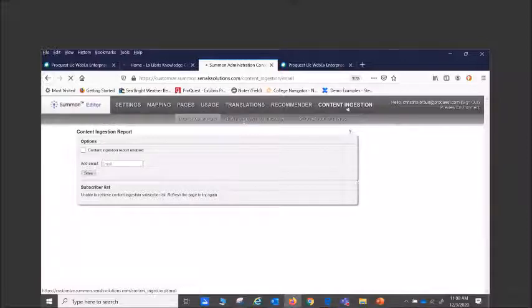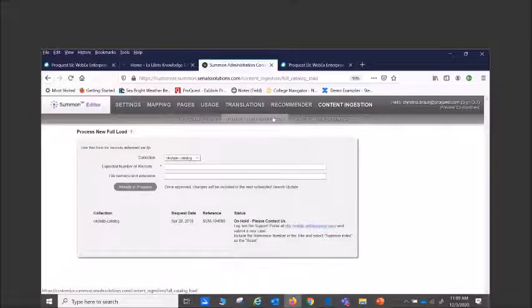To check when you last did a full catalog load, go into content ingestion and look at the second sub-folder called 'New Full Load Notification.' This demo site shows how you'd know — it says they requested a full catalog load back in April 2018.